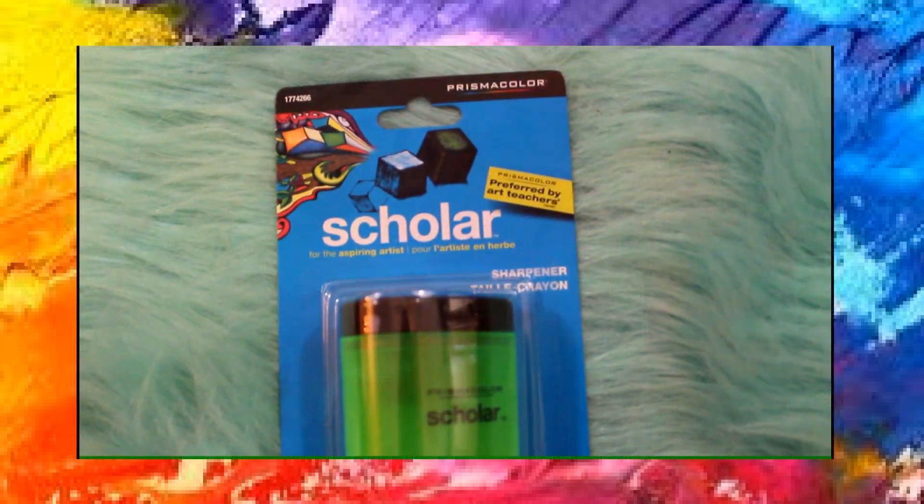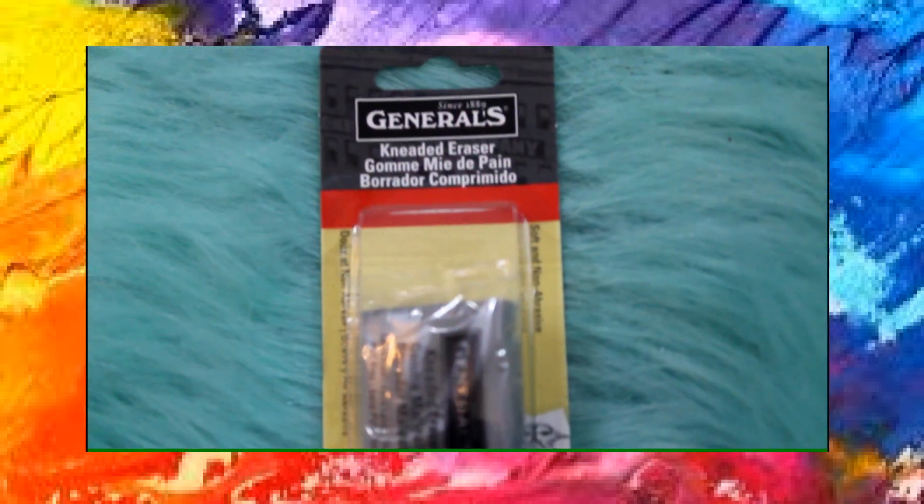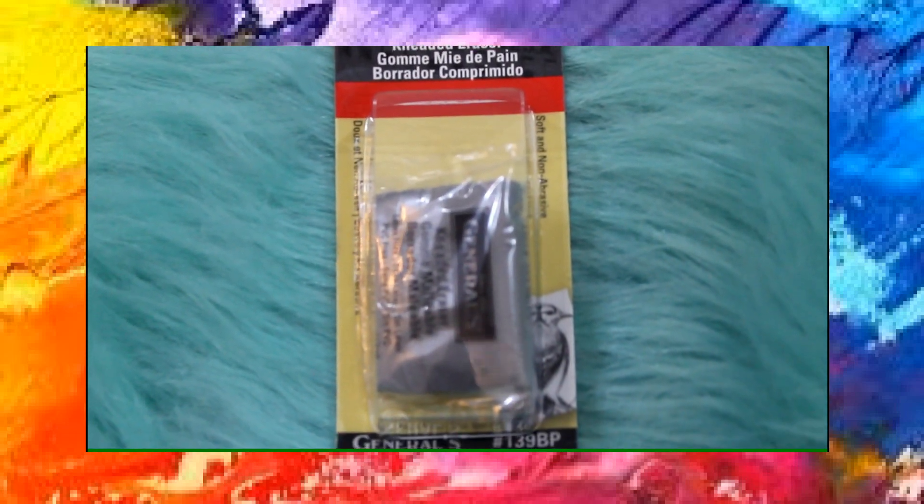Because I got so many pencils from Michaels I picked up this Scholar pencil sharpener. Then for all my mistakes I picked up this General's kneaded eraser — I got this one in the smallest size.